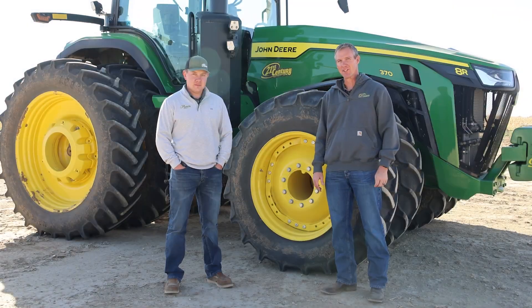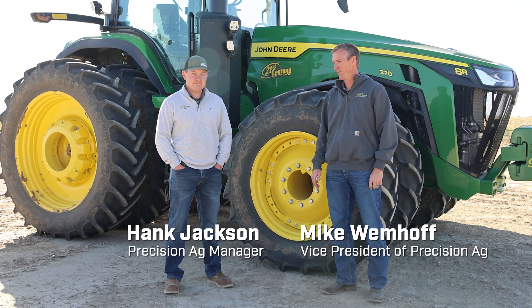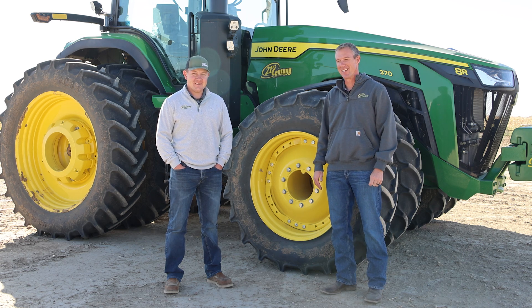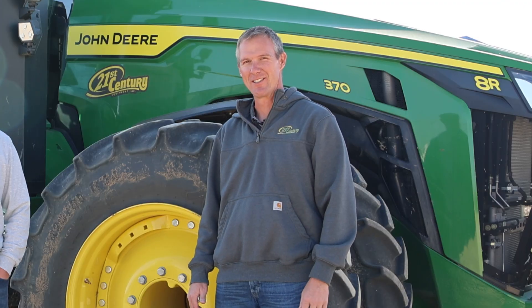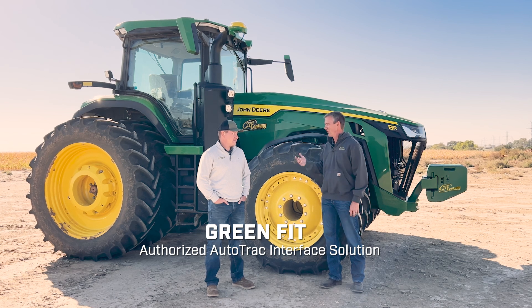Welcome to another edition of the Farmcast presented by 21st Century Equipment. I'm Mike Wemhoff, Vice President of Precision Ag, and I got with me Hank Jackson, one of our Precision Ag managers — a long-time listener, first-time caller. Hank hasn't been on a Farmcast episode, so welcome Hank. Today we're going to talk about GreenFit and also our Precision Ag Essentials kit and connectivity in general. GreenFit might be a new terminology for some of our listeners, so what is it, Hank?